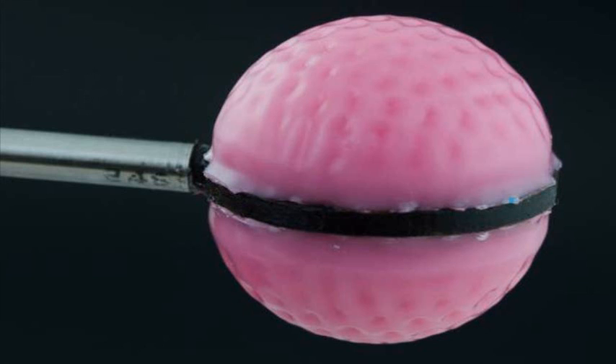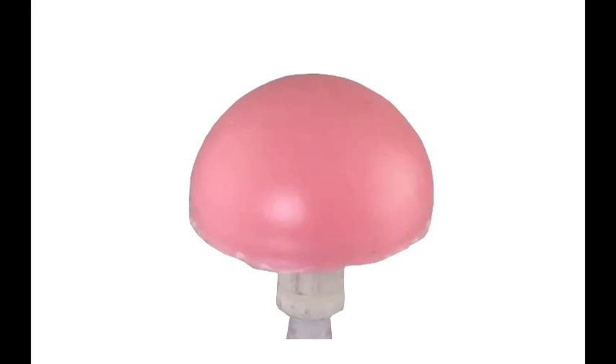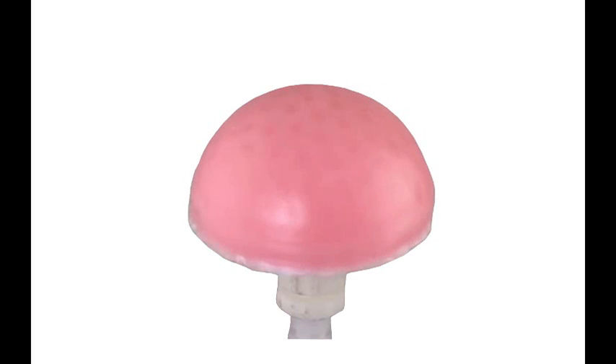The morphable surface developed by an MIT team can change surface texture from smooth to dimply and back again through changes in pressure. When the inside pressure is reduced, the flexible material shrinks and the stiffer outer layer wrinkles. Increasing pressure returns the surface to a smooth state.